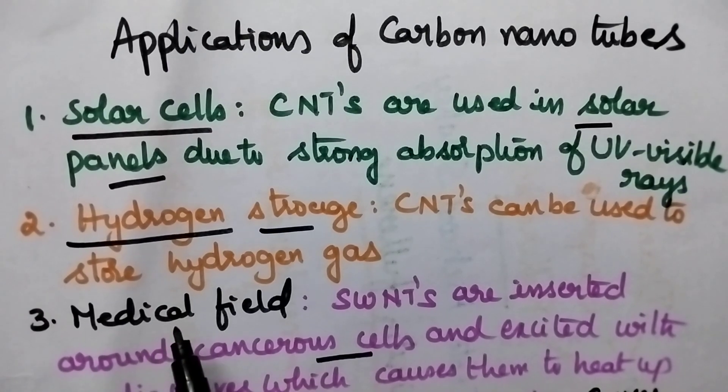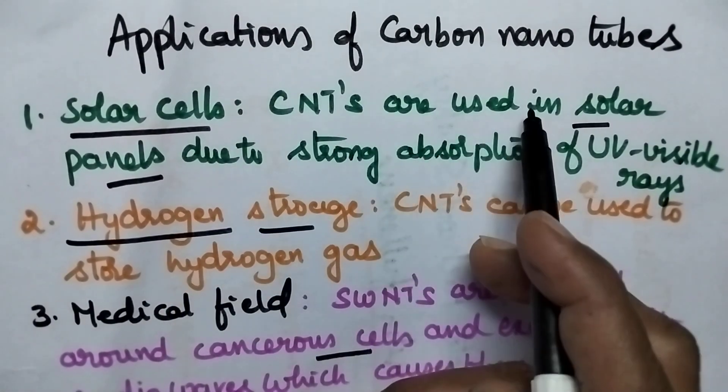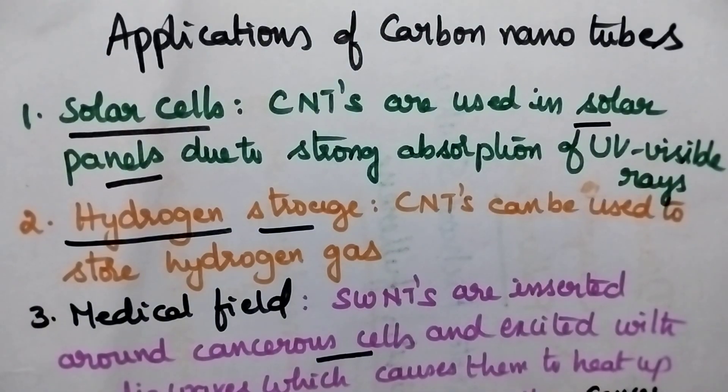Especially, these carbon nanotubes are used in solar cells. Whenever carbon nanotubes are used in solar panels, they exhibit strong absorption of UV and visible radiations.